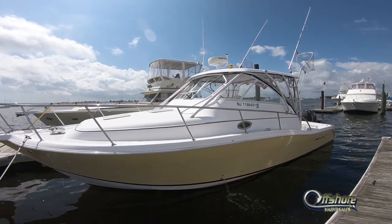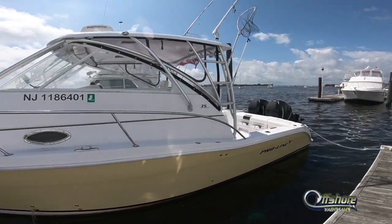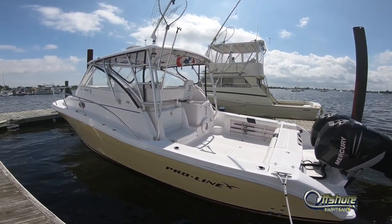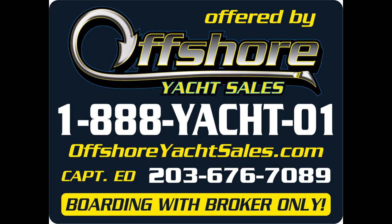One more look at this really nice, ready-to-go ProLine 35 Express. You may let the big ones get away, but don't let this one get away. Be sure to see the full specs on our website, offshoreyachtsales.com. I'm Captain Ed — thanks for watching.